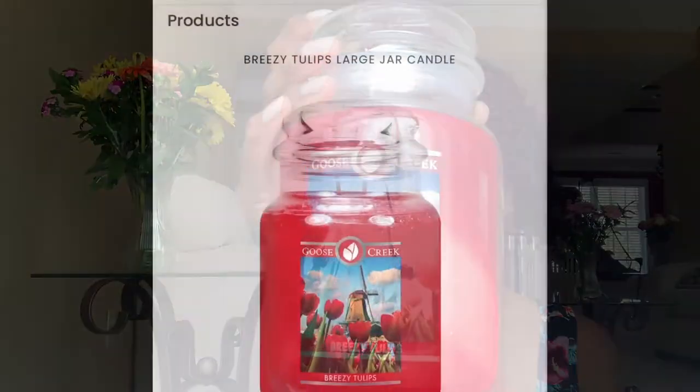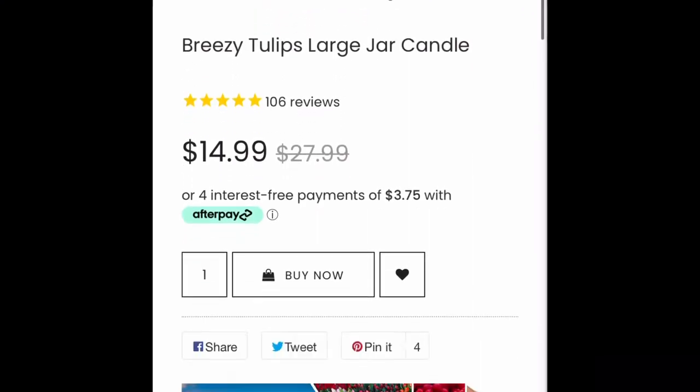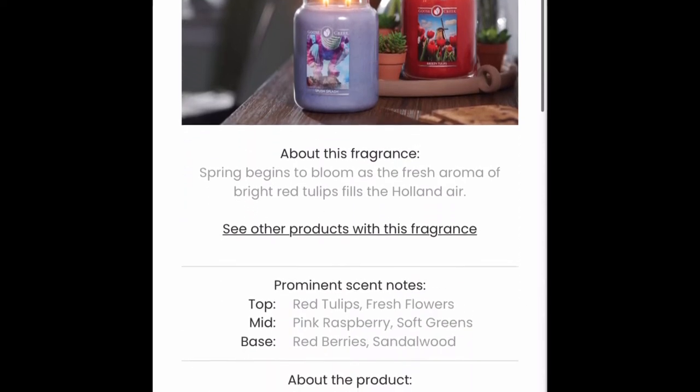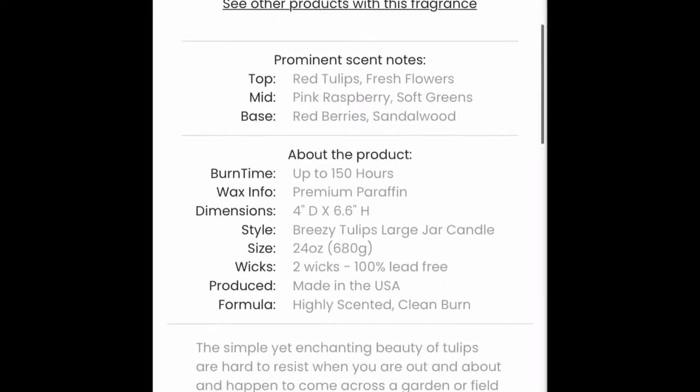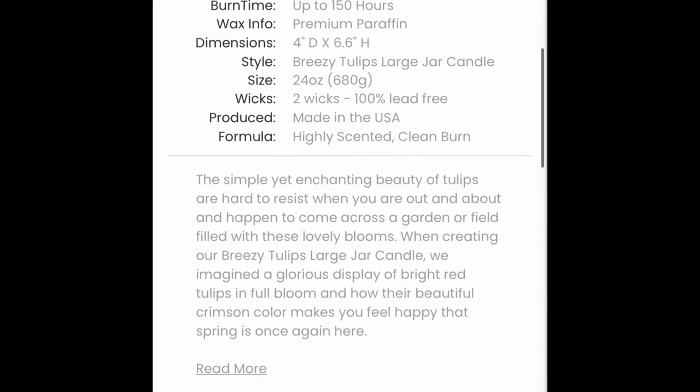Next is Breezy Tulips, and these are 24-ounce candles with two wicks. Spring begins to bloom as the fresh aroma of bright red tulips fill the Holland air — red tulips, fresh flowers, pink raspberries, soft greens, red berries, and sandalwood. I purchased this one because tulips are my favorite flowers, but I do not like this smell. It's kind of floral, but I don't like it.